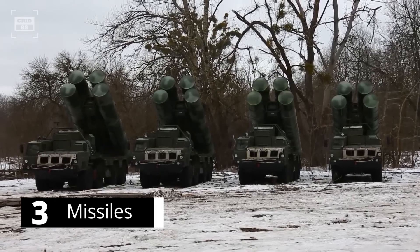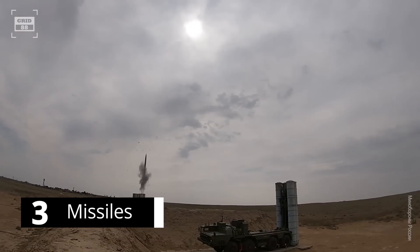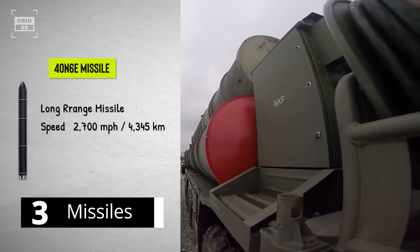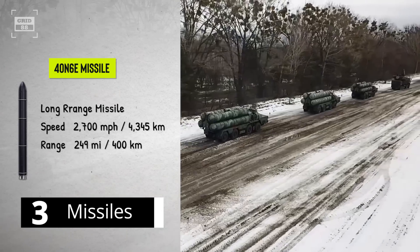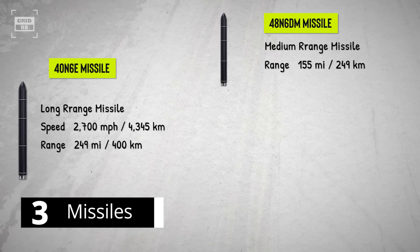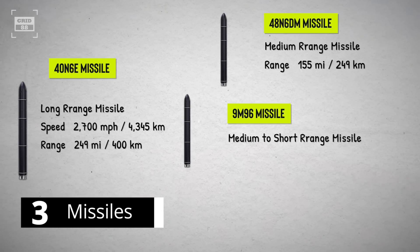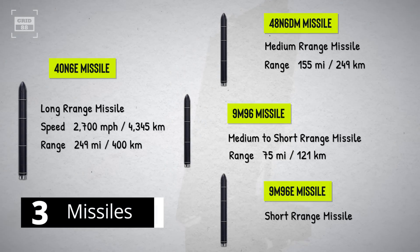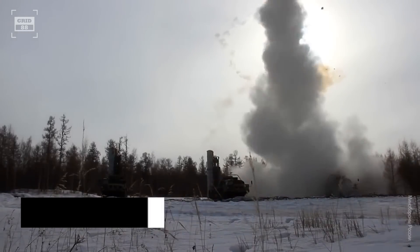The S-400 system is armed with a variety of missiles mounted on a truck. For long-range engagement, the 40N6E missile uses active radar homing to intercept targets at speeds of 2,700 mph and has a claimed range of 249 miles, targeting high-value spy or support aircraft. For medium-range engagements, the 48N6DM missile targets within 155 miles, while the 9M96 missile engages highly maneuverable fighter jets within 75 miles. For shorter-range engagements, the 9M96E is used to destroy airborne targets within 25 miles. Russia claims the S-400 missiles achieve a 98% success rate.